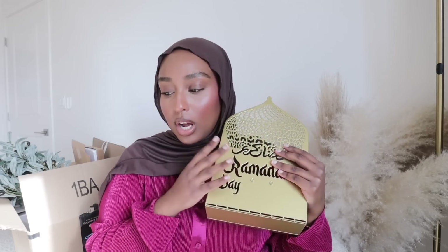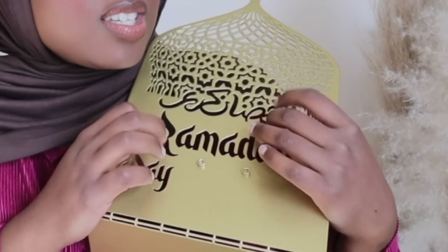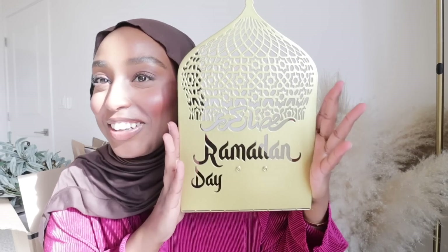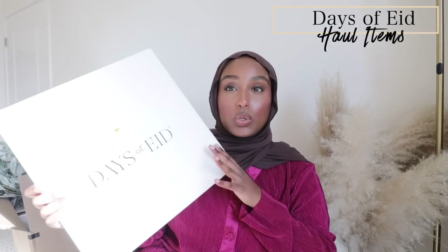I don't remember the exact price but I'll have it linked down below. I feel like at most it was probably around $40, probably less. I love this and I can't wait to use it. That was the only thing I got from Etsy, but I also placed an order on Days of Eid.